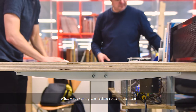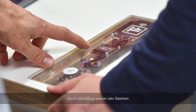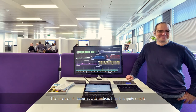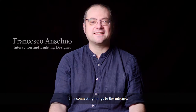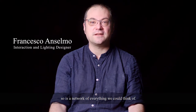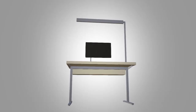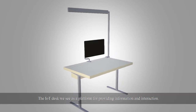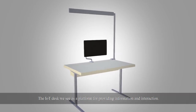What was exciting was testing some of this idea about embedding sensors into furniture. The Internet of Things, as a definition, is quite simple — it's connecting things to the Internet, so it's a network of everything we could think of. The IoT desk we see as a platform for providing information and interaction.